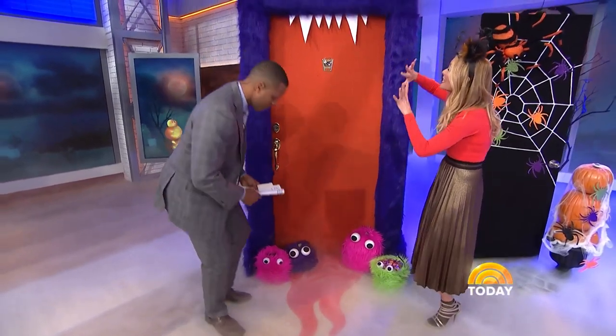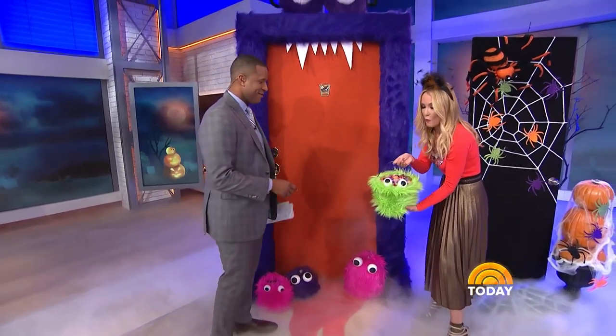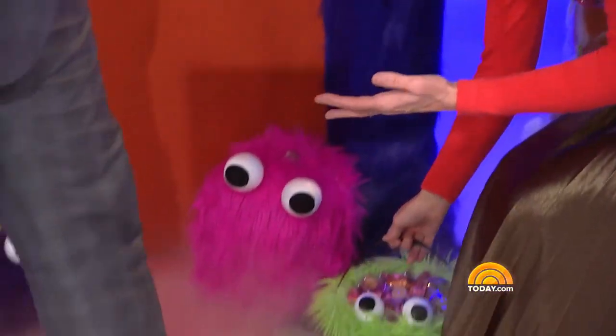And if you don't want to do the whole door, look at these little guys — you can do furry treat buckets or even cover fake pumpkins with faux fur.